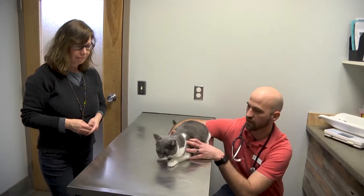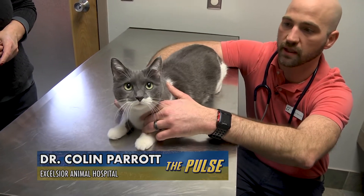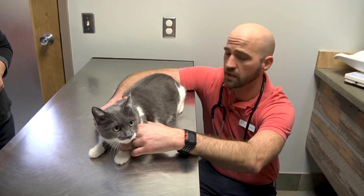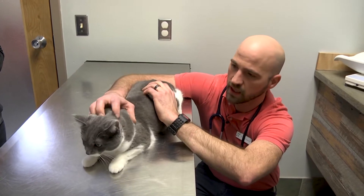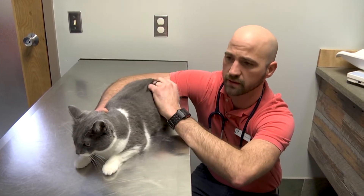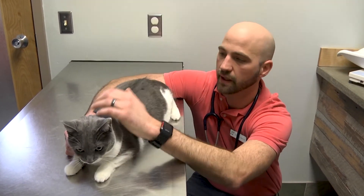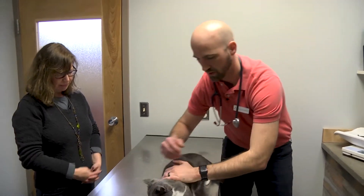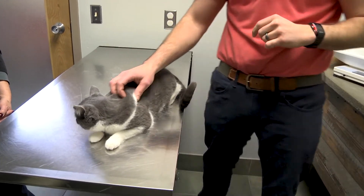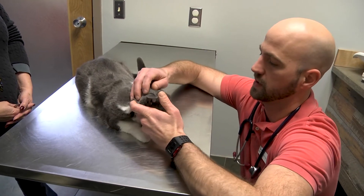We are advocates of annual exams. It gives us an opportunity to evaluate the pet's current health as they get older. Sometimes we recommend more frequent visits — their lifetime moves a little bit quicker than ours. The exam is the most important part of their health. Every veterinarian approaches it a little differently, but the most important thing is that you're consistent and hit all the high points.